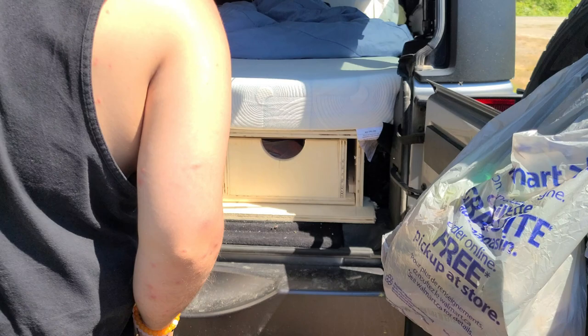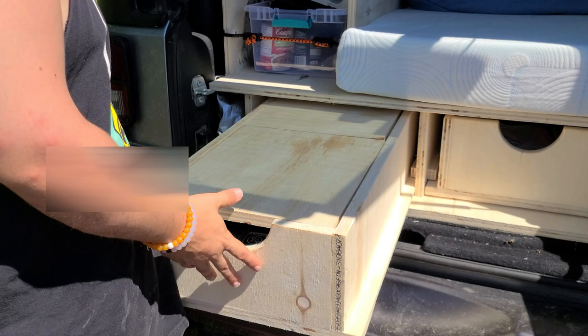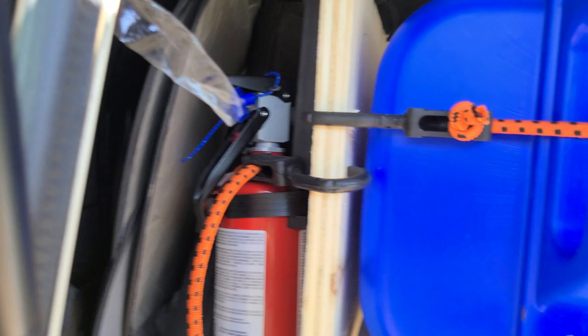Put the stove away — it's pretty easy. Let it cool down first, then just pop it in. I also got myself a fire extinguisher just to be safe. If anything were to happen I could put out the fire and keep things as safe as possible. That's the kitchen section.